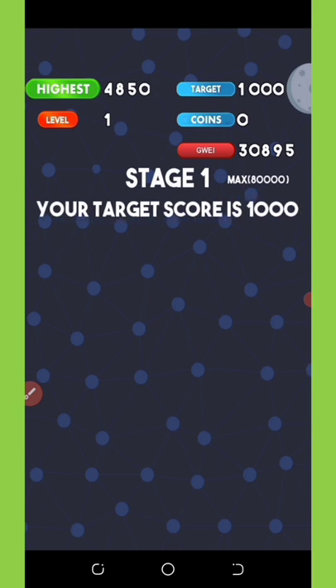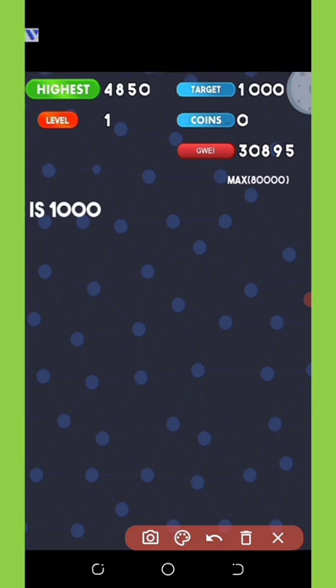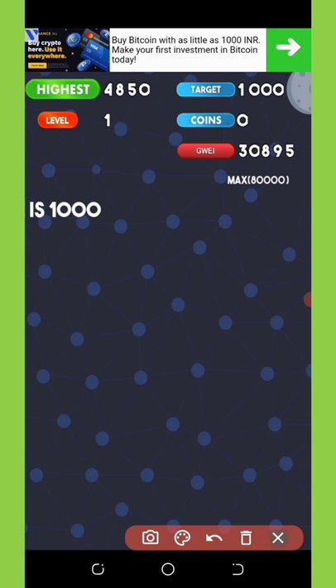Alright, are you ready? Right here you can see I have 30,895 — those are satoshis. I got this amount because I have a lot of referrals using this application under my referral link, which is why my balance is this high. We're going to play the game and see how it goes.